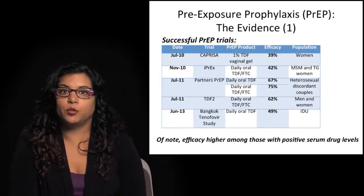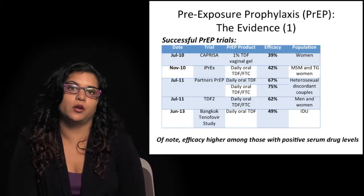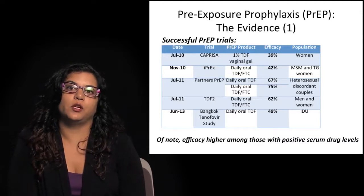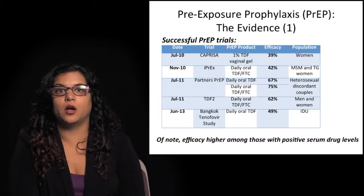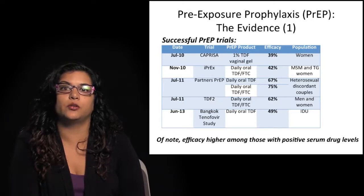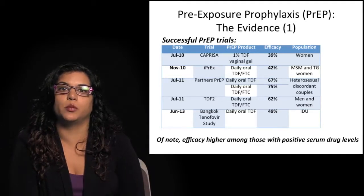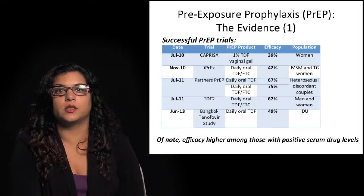The next set of results came with iPrEx, an extremely groundbreaking study that showed daily oral Truvada — the tenofovir-FTC formulation — reduced acquisition of HIV among high-risk MSM and transgender women who have sex with men by 42%. Partners in PrEP and TDF2 followed, with Partners in PrEP examining both oral tenofovir alone and the combination in heterosexual discordant couples. The TDF2 study conducted in Botswana looked at men and women, with higher efficacy rates between 60 and 75%.